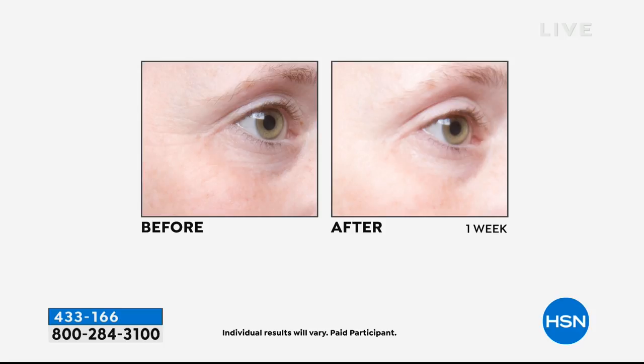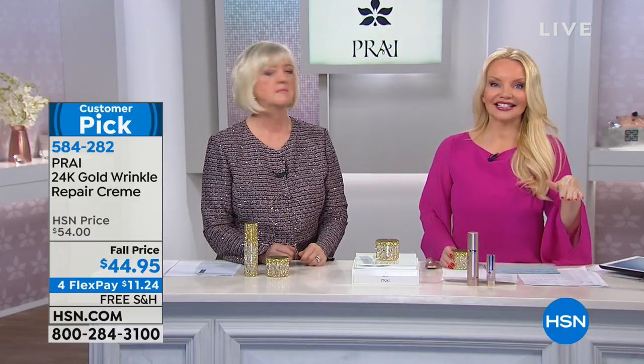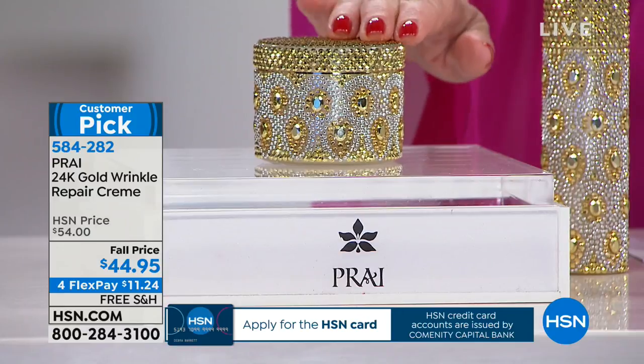We showed amazing results on Nancy and Vonda — tuck it under the brow for that immediate lifted look, which is long-term as well. A caller suggested putting it above the eyebrow too. Half the quantity is ordered and we only do this twice a year, so act now.